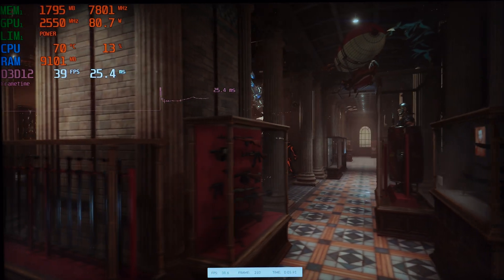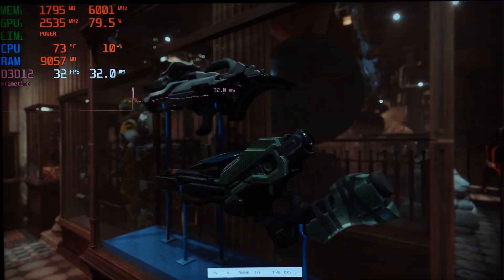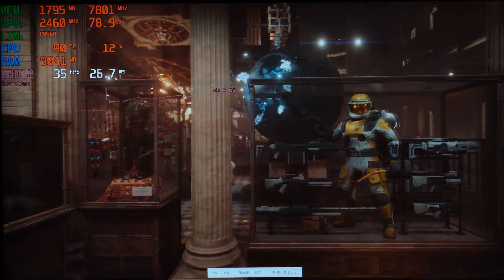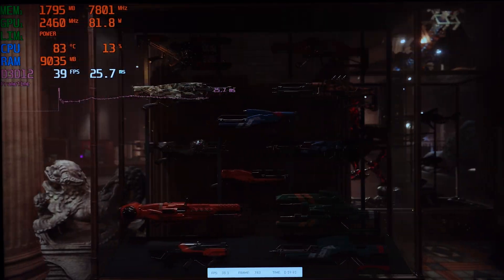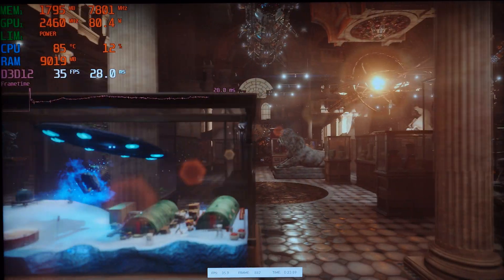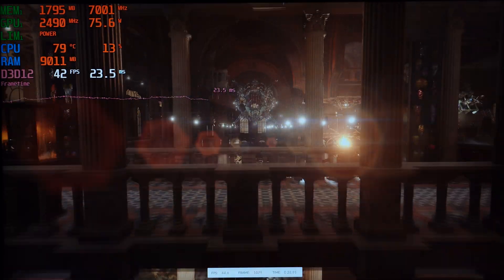Performance-wise so far, the Dell Precision 5690 is very nicely able to hold the wattage values it should provide to the GPU. I haven't seen any throttling behavior so far, so in my opinion this is really a great system for gaming and workstation use alike.